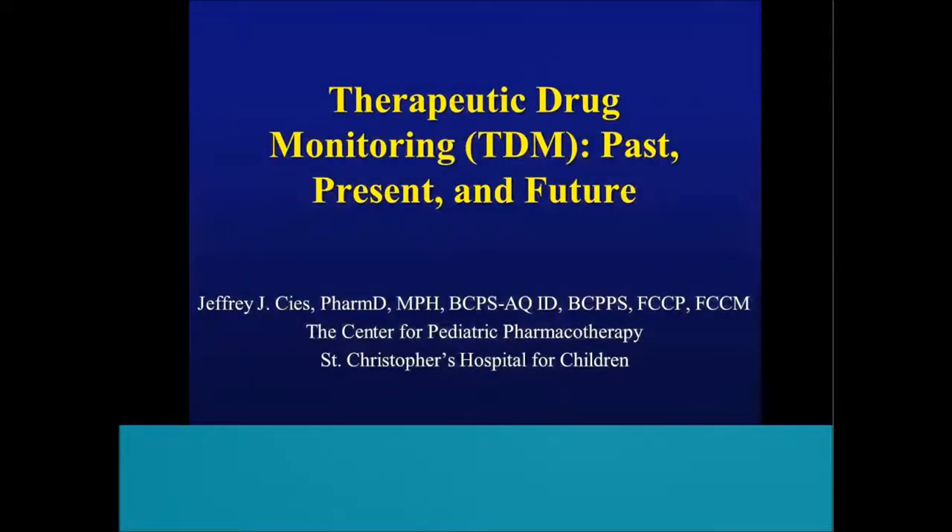Good afternoon, everyone. Welcome to our Grand Rounds. My name is Eric Somium, the Chief of Pharmacy, and I think this is the first time that Pharmacy has actually been given time here at Children's National to host Grand Rounds. So it's a good time for us, and we're really proud of that. Thank you to Benjamin Hammer for organizing this, but also thank you to our guest speaker.